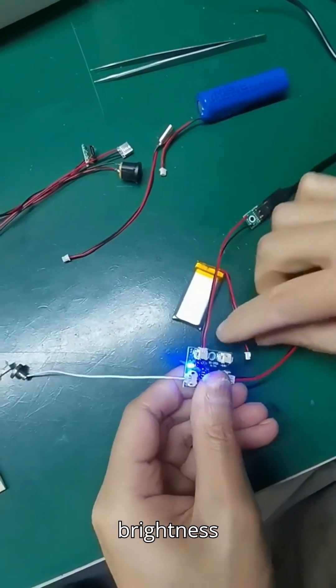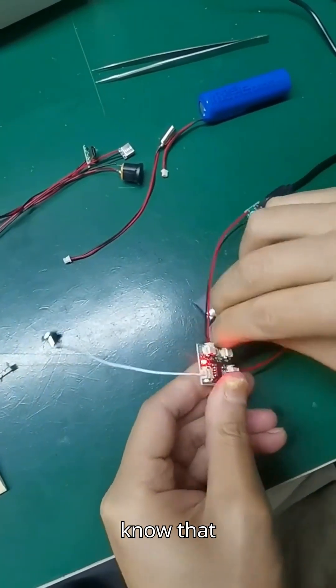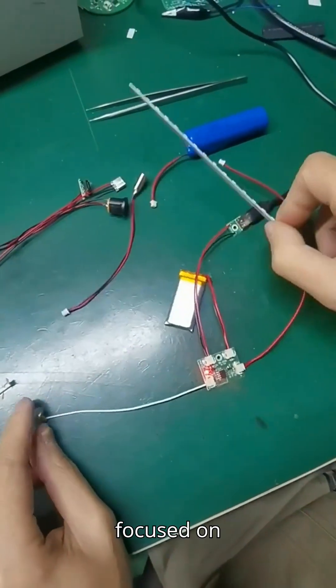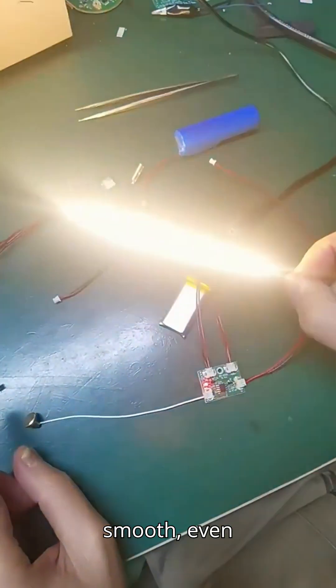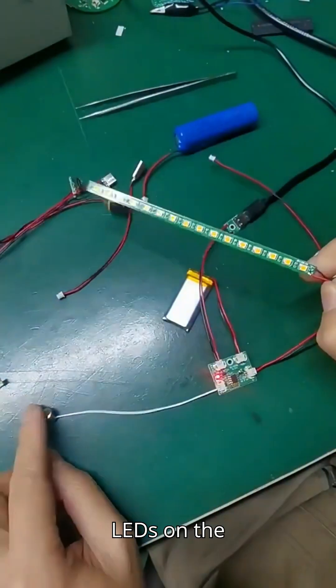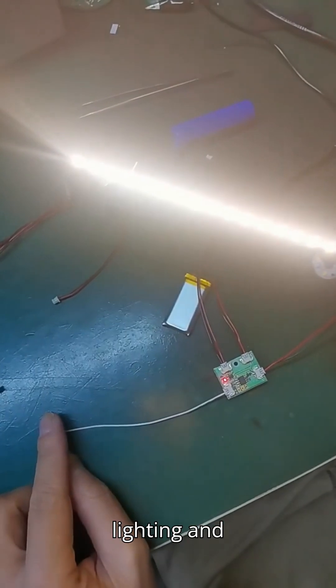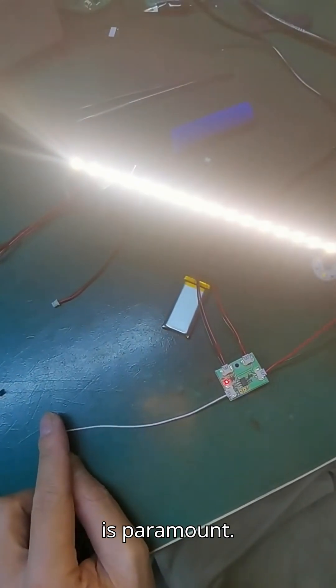Another highlight is brightness uniformity. Inconsistent illumination can ruin the aesthetics of your design, so I've focused on ensuring smooth, even light output across all LEDs on the board. This is especially important in architectural lighting and displays, where visual quality is paramount.